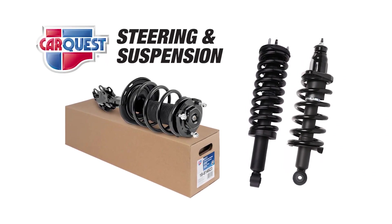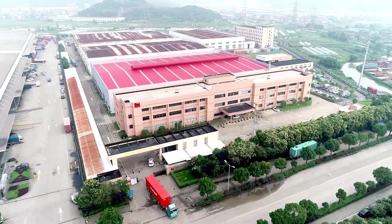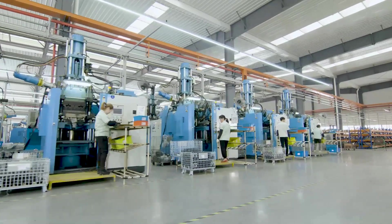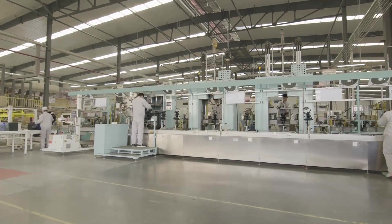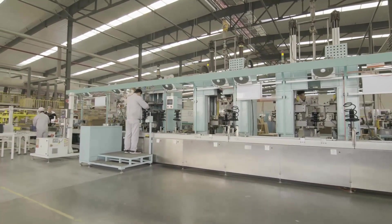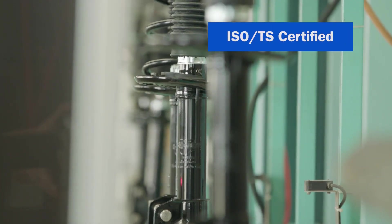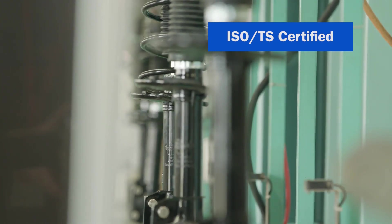CarQuest Premium Strut Assemblies are manufactured by a leading OE supplier with more than 25 years of experience in ride control technology. They are the largest shock and strut exporter in the aftermarket, with three modern manufacturing facilities that supply two U.S. distribution centers. Their ISO/TS certification ensures that parts are designed to meet the highest quality benchmarks.